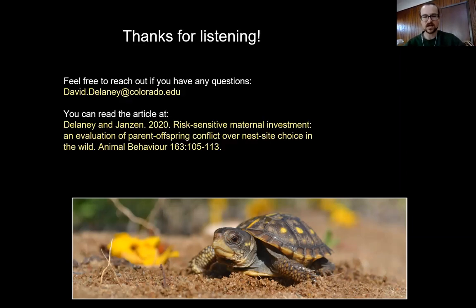Thanks for listening. If you have any questions, feel free to email me at david.delaney@colorado.edu. If you're interested in reading more, the full article was recently published in Animal Behavior — there are additional variables and experimental design details that I didn't have time to cover today. Have a good day and happy analyzing!